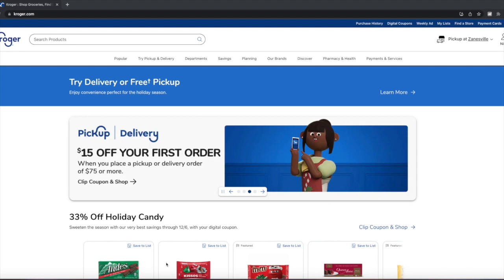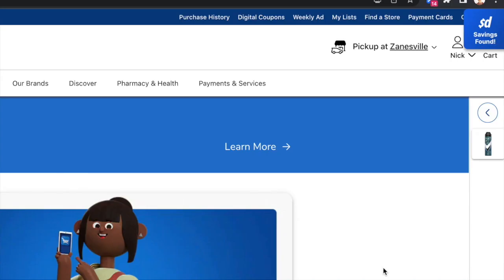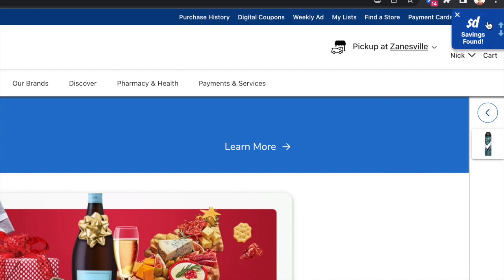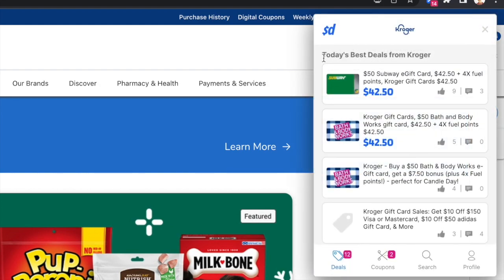I'm going to show you how to do this from the browser extension. Just go to a store's website — whatever store you're wanting to get deals from — and this icon is going to pop up. It says 'Savings Found.' Click on it and it's going to share with you a bunch of really, really good deals.